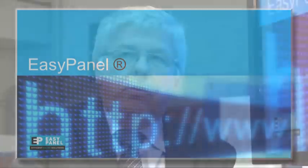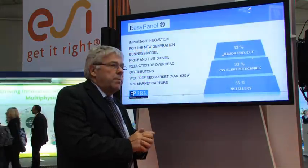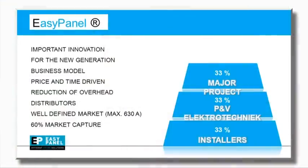The EasyPanel concept is a web application specially developed to serve 5,000 small electricians in Belgium. As I told you, it's a web application. The Belgian market is divided into three different segments.